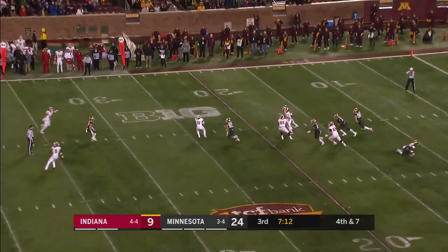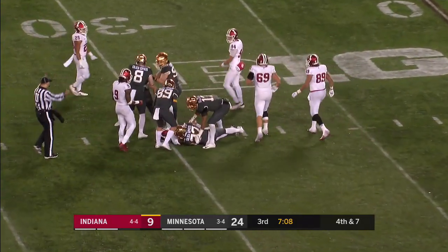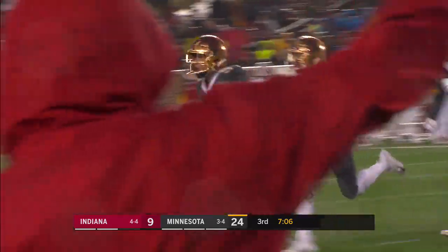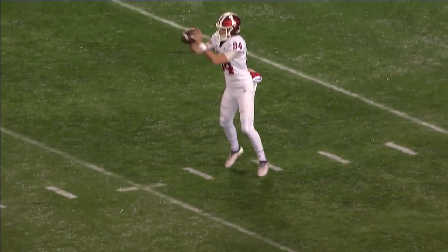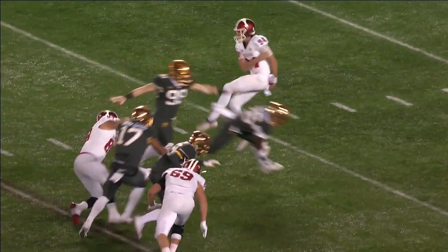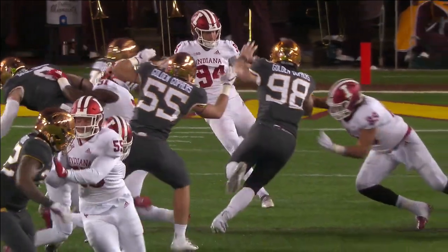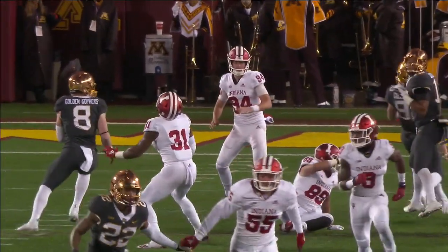Blocks! Snatched at the 30. So far today we've mentioned the special teams' miscues for Indiana, but we've also mentioned the energy with which Minnesota is playing. Boy, are they flying around tonight on the defensive side of the ball, and now in special teams creating a game-changing play, regaining possession right around the 25-yard line.